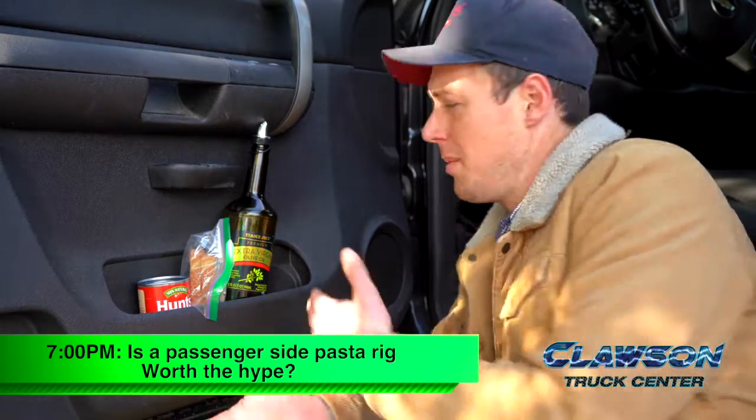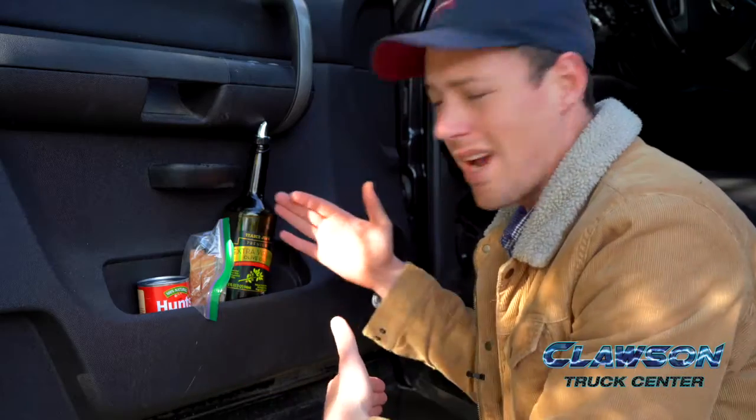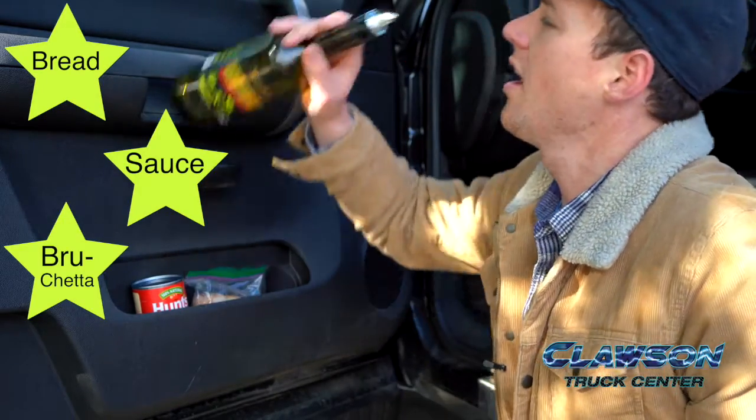Now every car owner should keep a bottle of olive oil right here in their driver's side door. You keep it right here — you have access to it in case you need to serve bread, make a sauce, make a bruschetta, or just do a power shot. You're good to go.